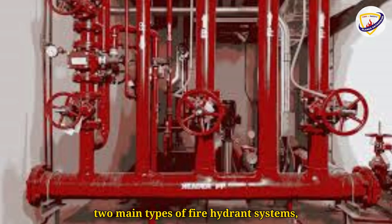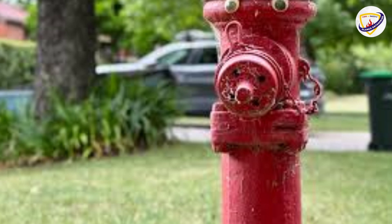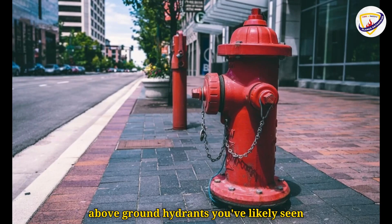Now let's look at the two main types of fire hydrant systems. First, we have the external or pillar hydrants. These are the familiar above-ground hydrants you've likely seen on streets. They allow firefighters to connect hoses directly.